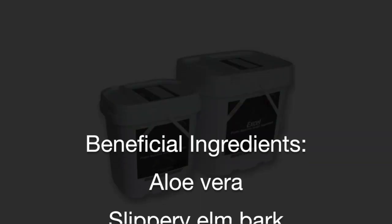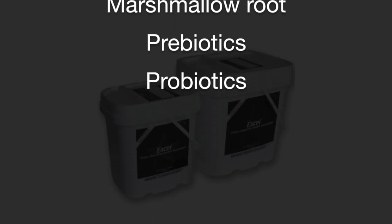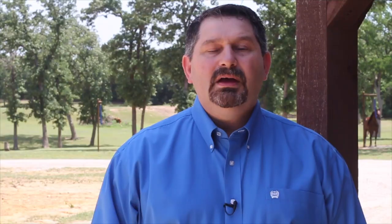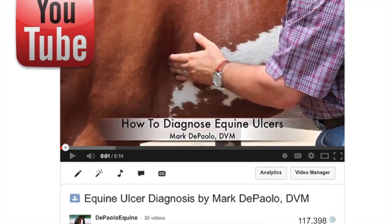I recommend that both horses stay on a daily digestive health supplement. The nutraceuticals that provide the most benefit are aloe vera, slippery elm, psyllium, ginger root, peppermint, marshmallow root, and pre- and probiotics. The combination of these ingredients works extremely well together in both the stomach and the hindgut. I will also prescribe the omeprazole paste for times of high stress like travel and competition. For a more in-depth look at this palpation technique, I encourage you to watch my first video titled Equine Ulcer Diagnosis on the DePaulo Equine Concepts YouTube channel. You can find more information on ulcers and proper nutrition in the health library on my website.